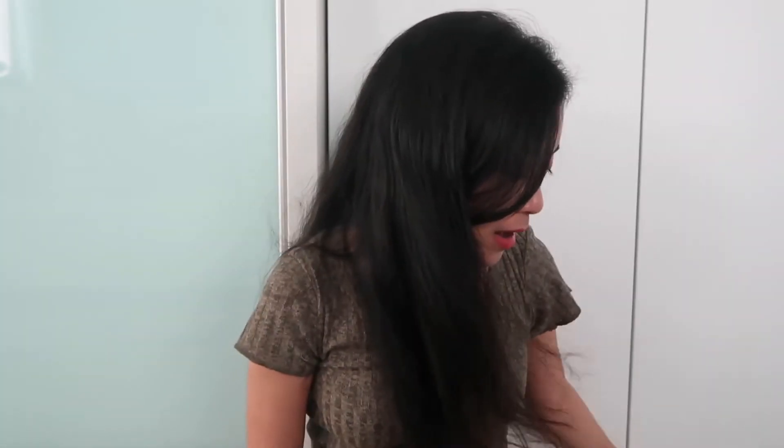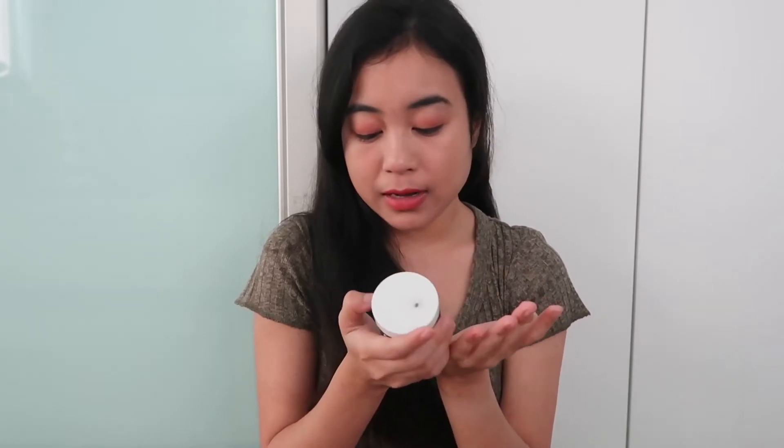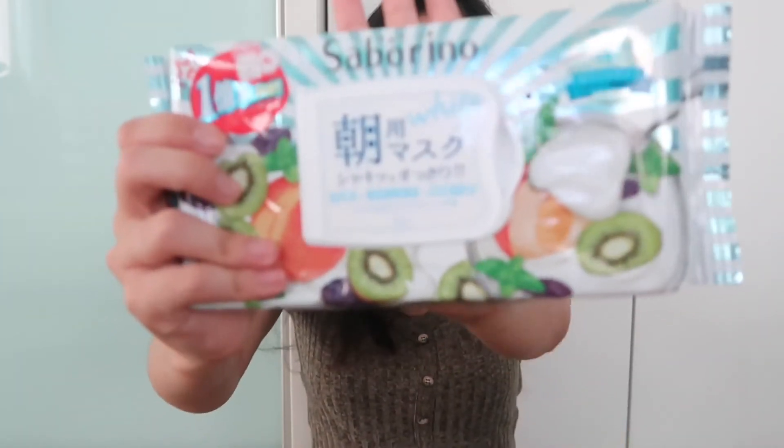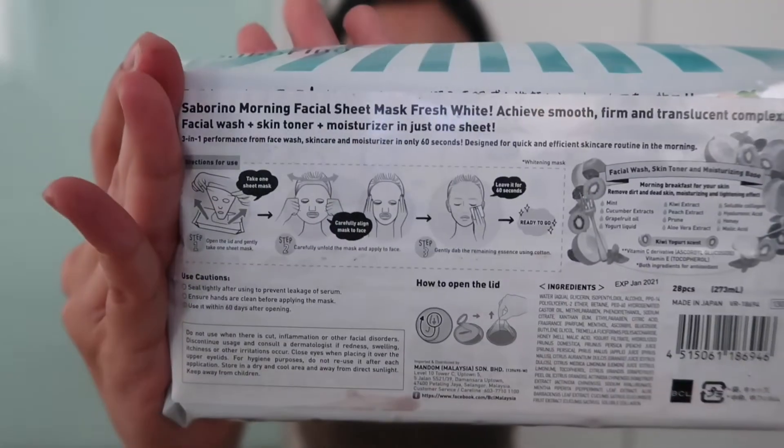Another favorite face mask is this one from Fresh. I love it so much because it's not time-consuming — you just use it after washing your face for 10 minutes and wash it off, about two to three times per week. It's supposed to make your face more vibrant and glowy. I also use another daily mask in the morning after I shower — you only put it on for 60 seconds and you're done.